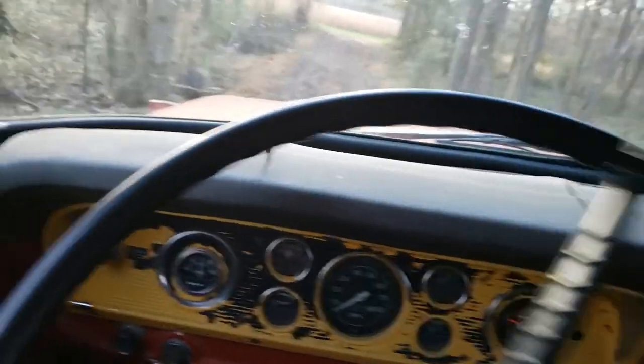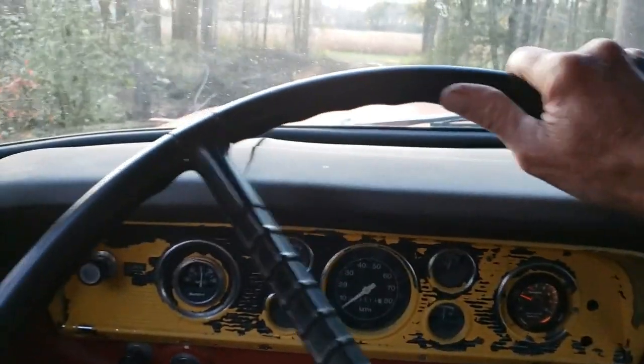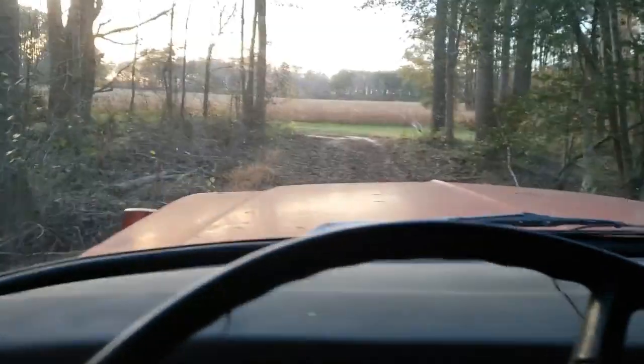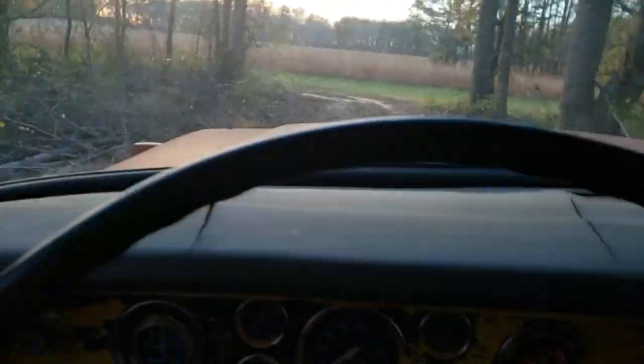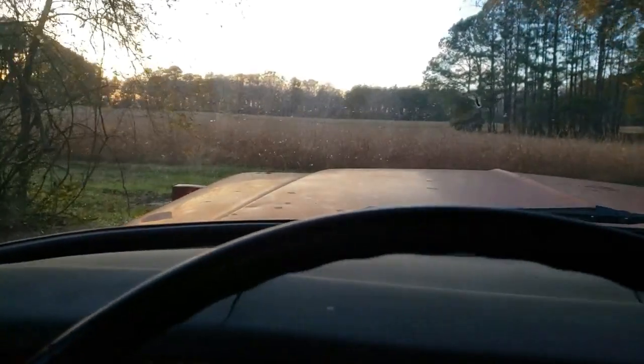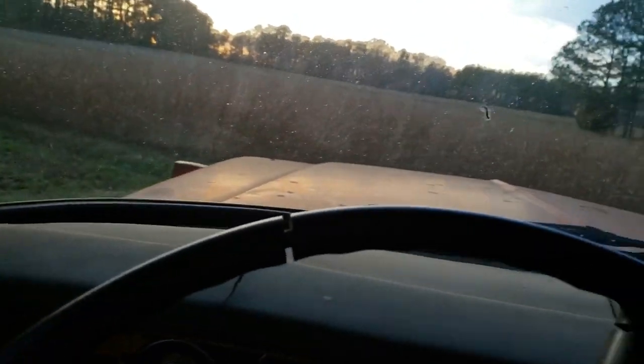Oh, that was fun! All right, get over in the center. Need some gravel on this road. I actually did it — all right, steer before the end. That's fun!